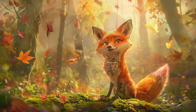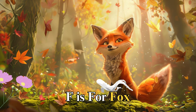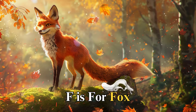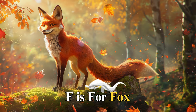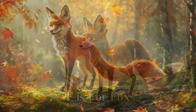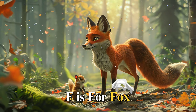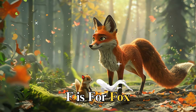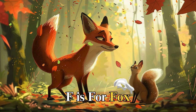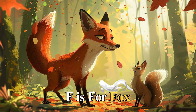F is for fox, clever and quick, named Fiona. Fiona loved solving puzzles and finding her way out of tricky mazes in the forest. One day, she came across a lost squirrel who couldn't find its way back home. Fiona used her sharp wits to guide her new friend back, showing us that intelligence and quick thinking can be used to help others.